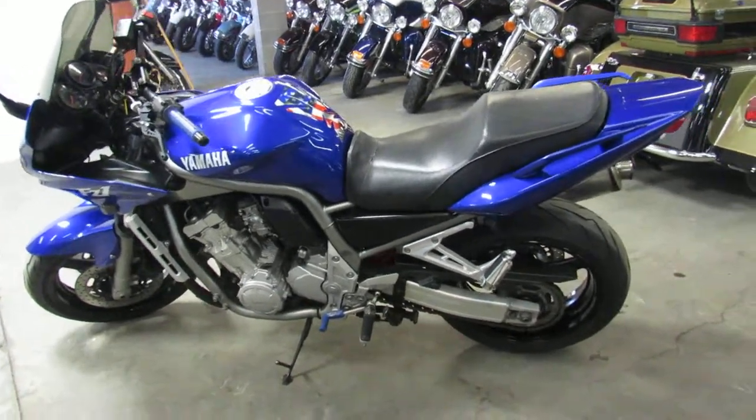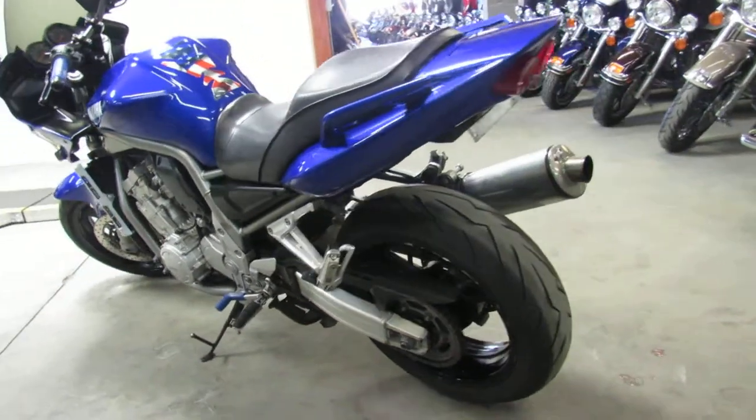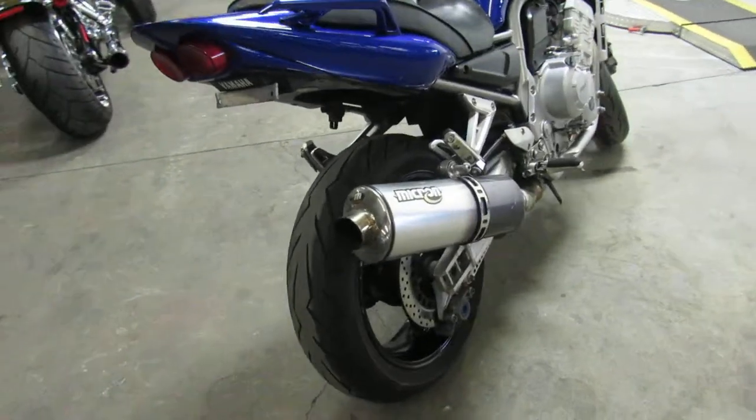Hey guys, it's ApprovalPowerSports.com here doing some videos on some used sport bikes — over 250 to choose from. This one here is a 2002 FZ1 for sale, only $2,799.